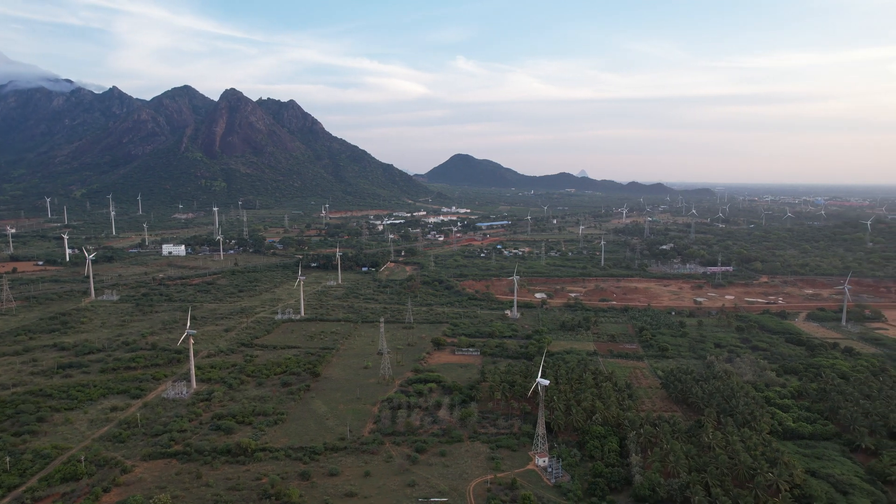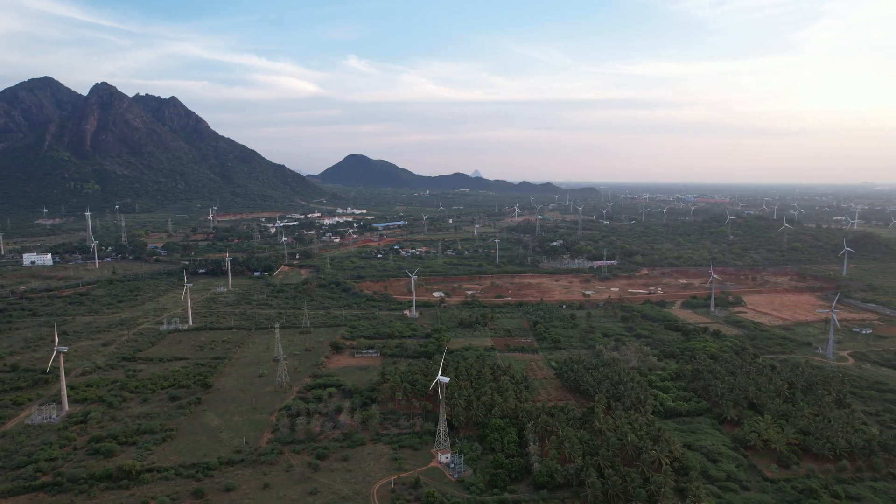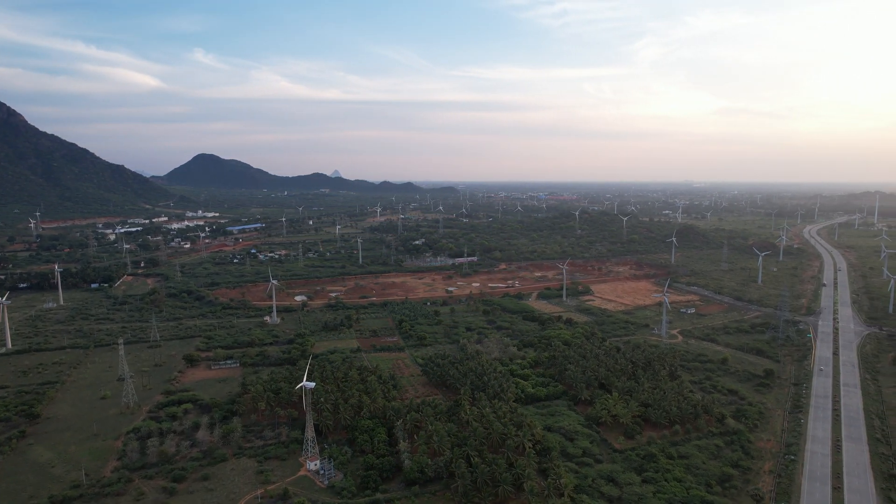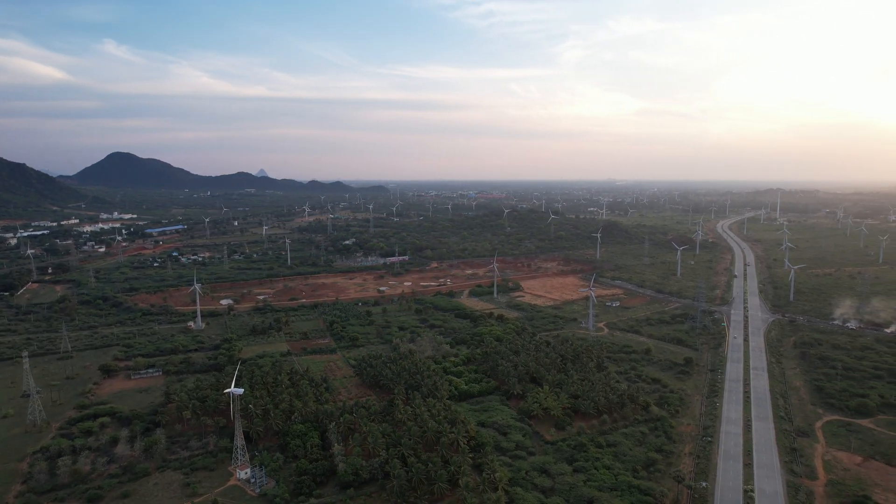These drone shots were taken on an early morning drive towards Chennai from Kanyakumari. You can see the view of sunrise along with the beauty of white clouds spread over mighty mountains and green farmlands.